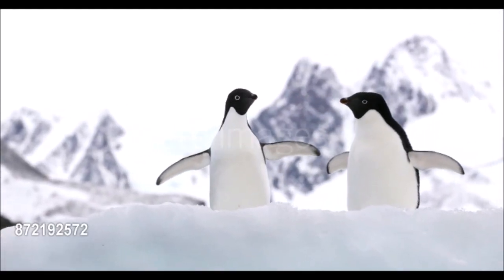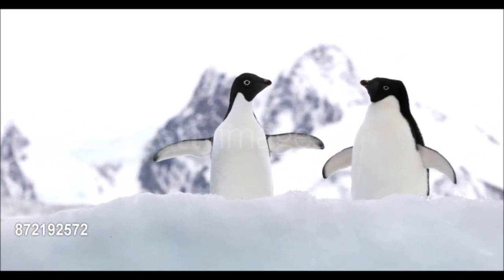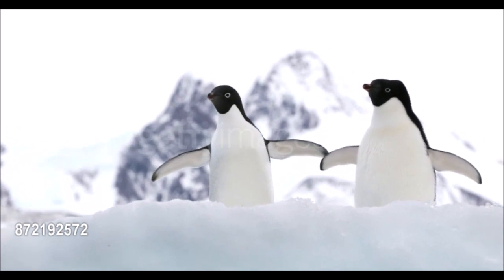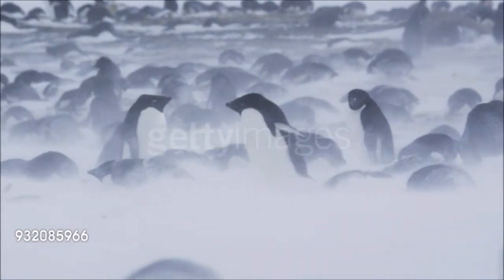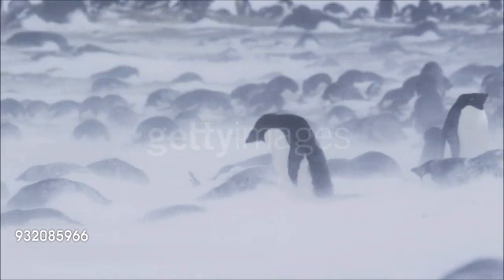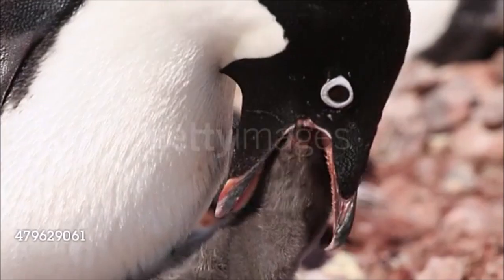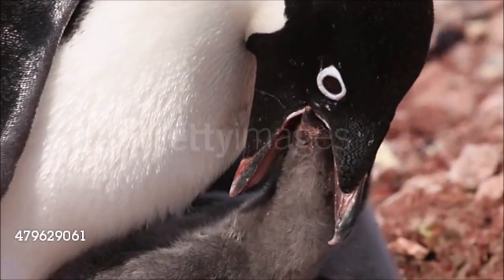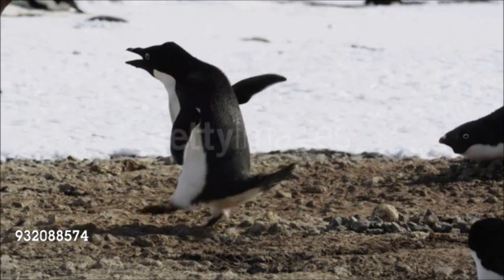One of the few penguins that nests on mainland Antarctica, along shores that are free of ice in summer, the Adelie penguin is mainly blue-black with pure white underparts and a distinctive white ring around its eye. It breeds in summer in vast colonies of 200,000 or more synchronized pairs, each female laying two eggs roughly two days apart. Both the male and the female incubate the eggs in shifts. The Adelie penguin is relatively aggressive, and adults are often observed stealing.